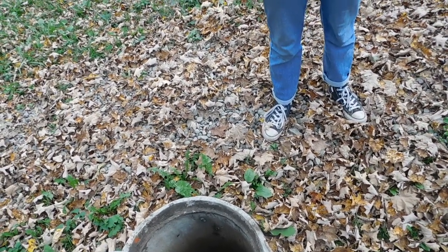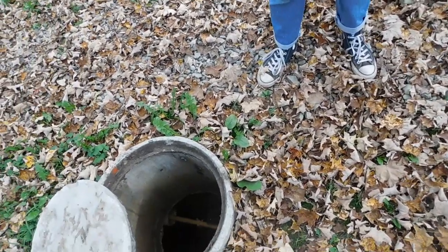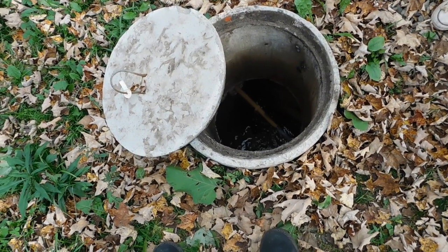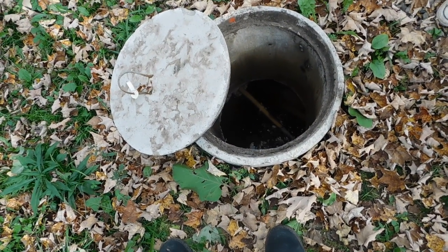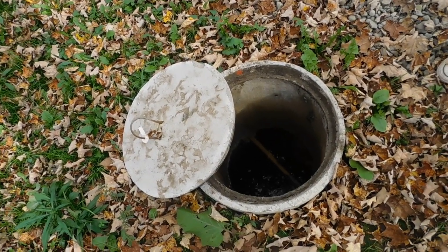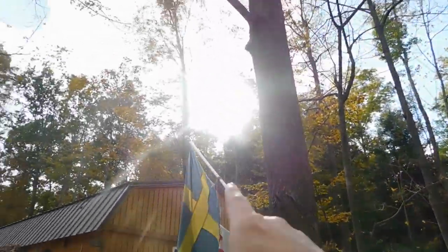There goes another leaf — now I've got two leaves we have to get out of there. They're right together, hanging out as buddies. Let me show you — the sun's over here, it's a partly cloudy but really nice day.